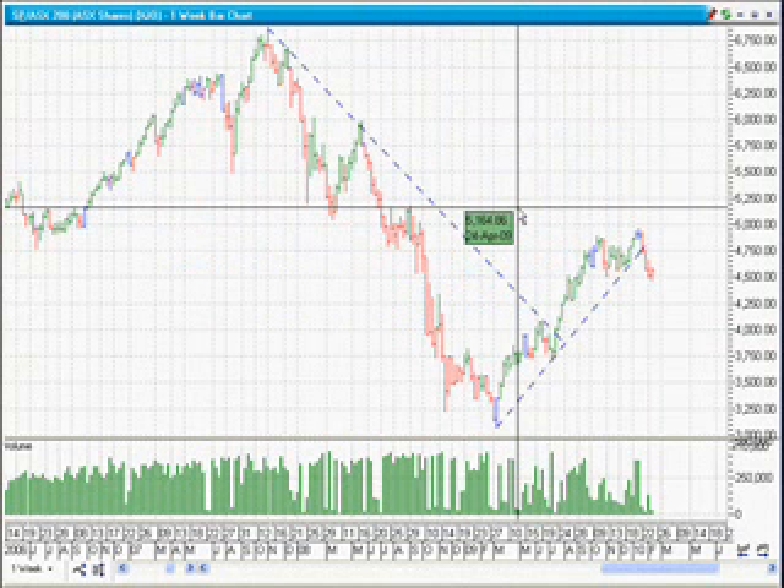Hello everyone and welcome back to ASX Market Watch. Thank you for joining me. This week I'm looking at four charts. The first is the ASX Top 200, which I like to use as a barometer for deciding which way the overall market is heading and which way I should be trading for individual stocks, because three out of four stocks, as William O'Neill has said, will follow the overall market.